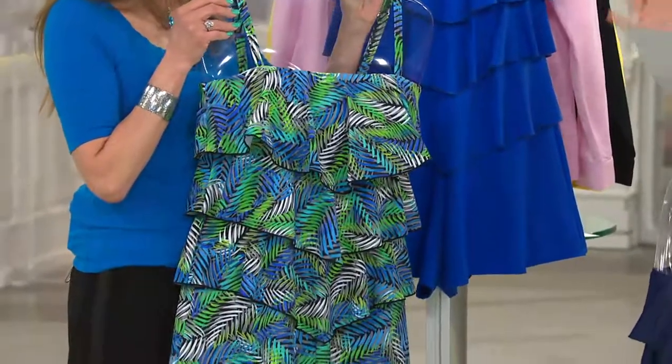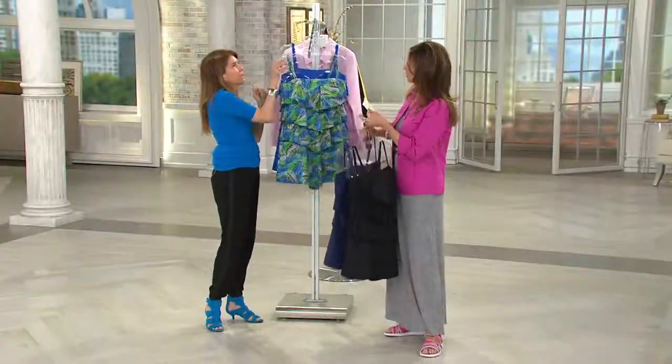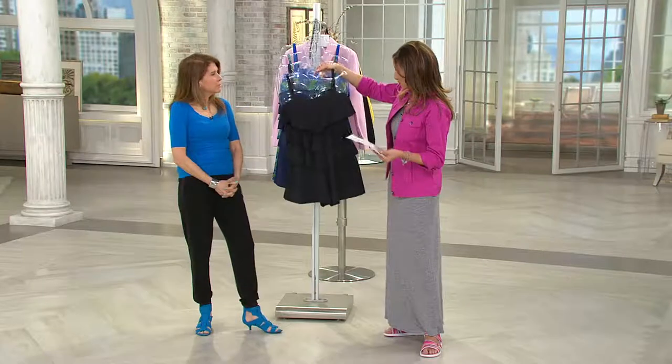How do we go about sizing, 8 through 26? We typically size up one size from your normal pan size — that's the best rule of thumb. So if I'm a 6, I'm going to go for the 8 in a swimsuit. Exactly.